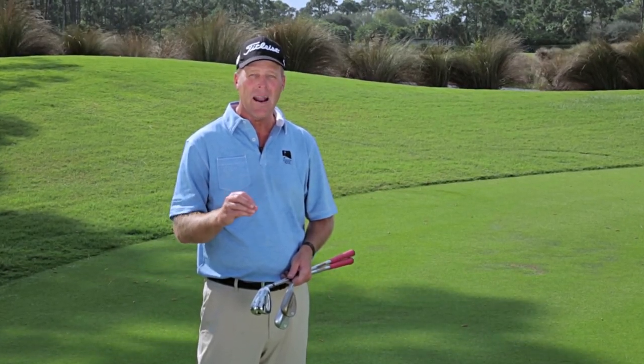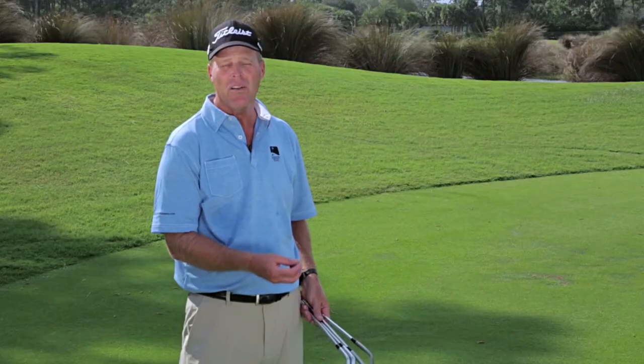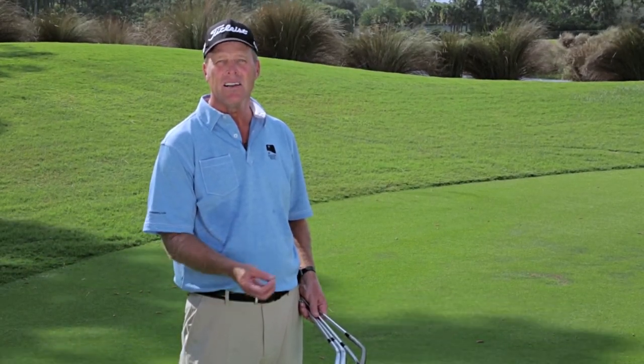One mistake a lot of amateurs make is they come in from their cart, they see their lie, and they just take one club and their putter. But what if it was into the grain? Into the grain, we take a less lofted club and open the face to expose the bounce.